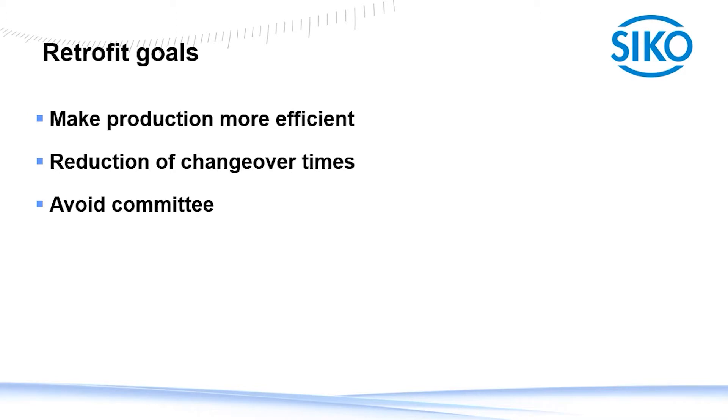Last but not least, a good way to save money and also protect the environment is to avoid waste. And all that needs to be easy to use. It would be hard to convince the people in production to use it if it wouldn't be easy.